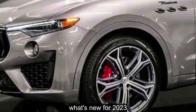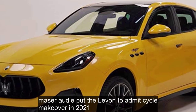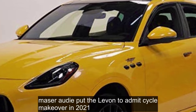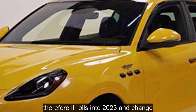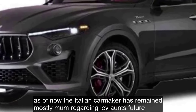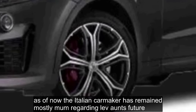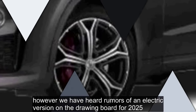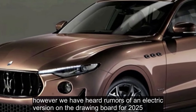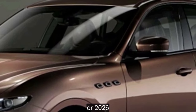What's new for 2023? Maserati put the Levante through a mid-cycle makeover in 2021, so it rolls into 2023 unchanged. As of now, the Italian carmaker has remained mostly mum regarding the Levante's future. However, we have heard rumors of an electric version on the drawing board for 2025 or 2026.